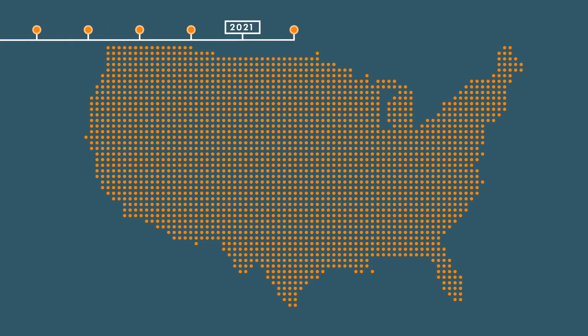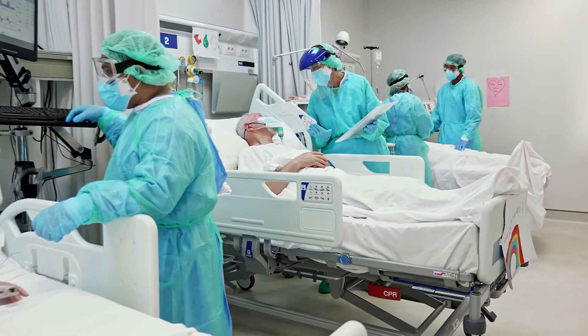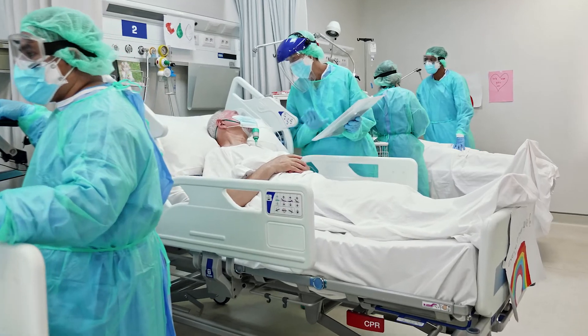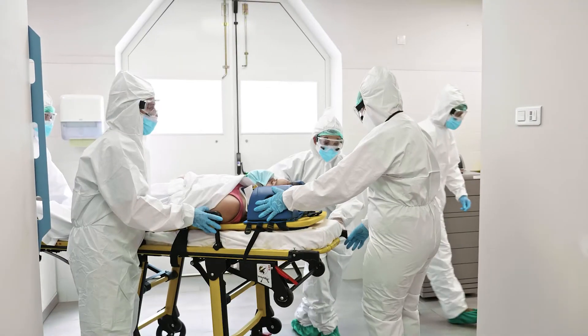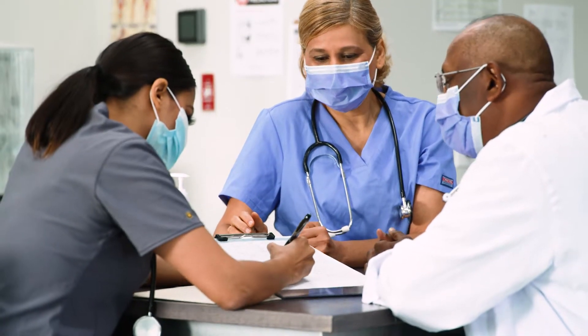In February 2021, 280,000 new cases were being reported every single week. Caring for the sheer volume of COVID-19 patients wasn't the only struggle healthcare facilities faced during the early stages of the pandemic. They also had to keep pace with fast and accurate diagnoses when information and situations were changing at a moment's notice.